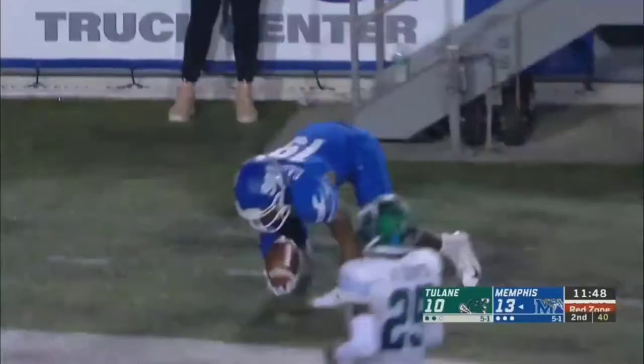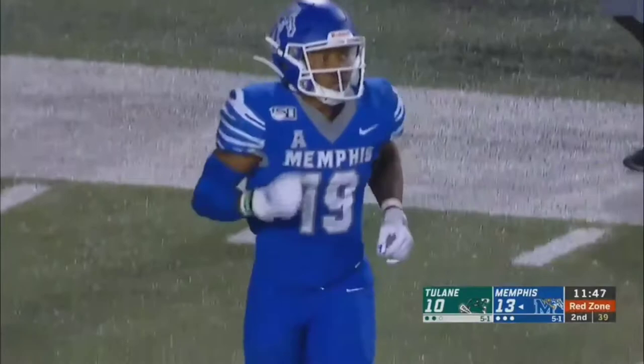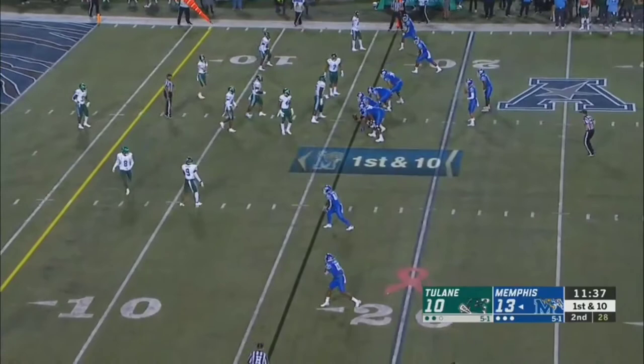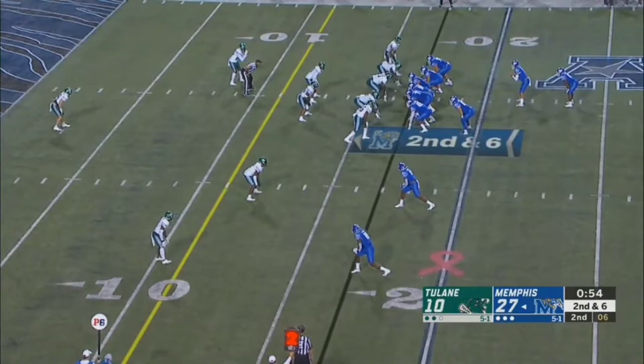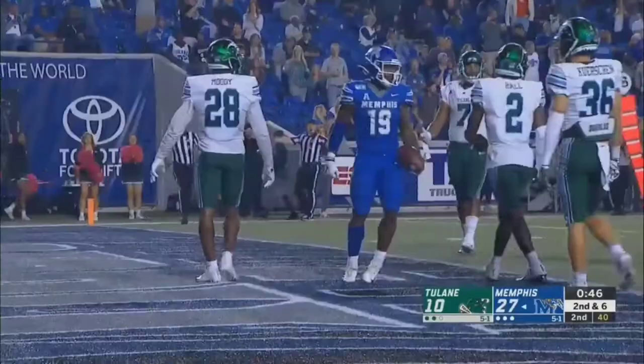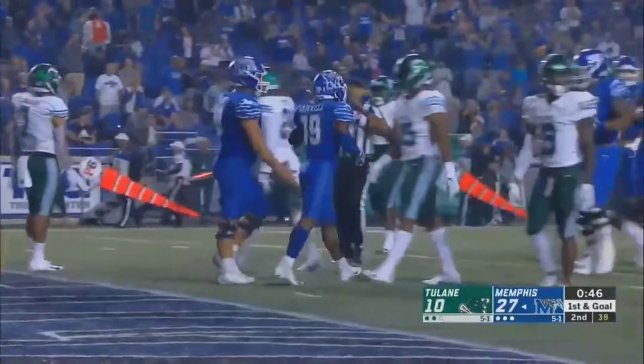He's been one of the most productive running backs in the country. It's first down and ten — he just has another gear when he gets in the open field. If you've got a fast guy, he's going to be faster. Memphis will keep it on the ground — and how about the power running of Memphis, all the way down to the two-yard line. It's Gainwell.